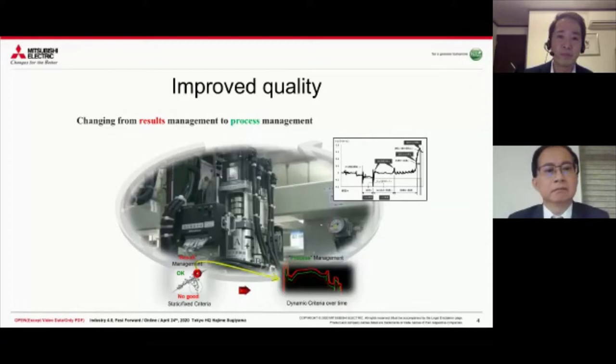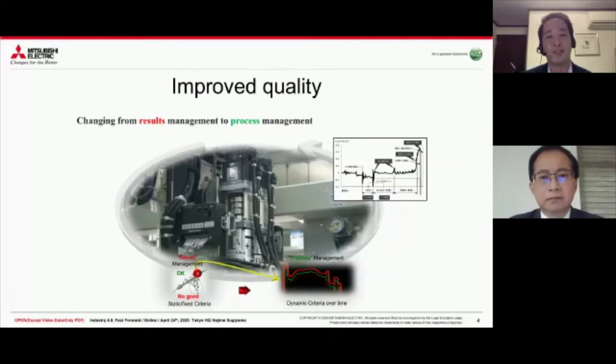One thing we also achieved through automation was improved quality. We changed our screwing procedure from manual to automatic screwing, where machines put the screws onto the product. The shift from result management to process management means that with manual screwing, we were only looking at the result - whether the screw went in good or bad. But with automated screwing, you're actually able to manage the torque and the electrical current flowing through during the screwing. You can see a level deeper by doing this automation, not just looking at the final result, but also looking at the process. This improved the quality level of our plant extremely.